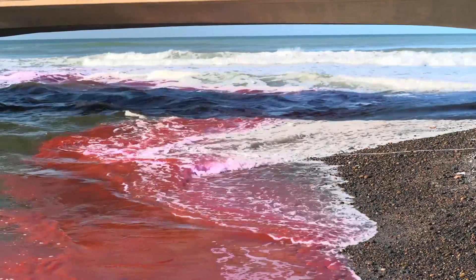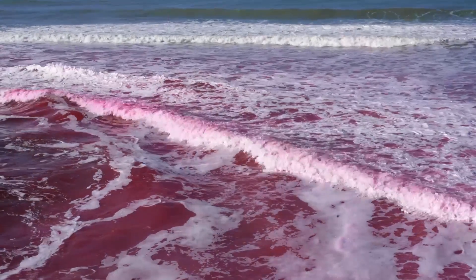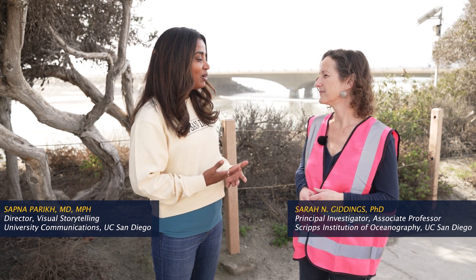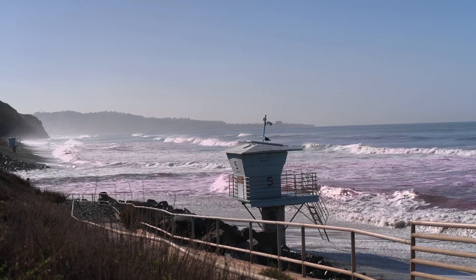Will that plume of water push through the surf, or will it get stuck? You've talked a lot about how these estuaries connect the land to the ocean — they're bringing in the sediments, the nutrients, but also the contaminants. What's your hypothesis? What do you think you're going to see from this experiment?